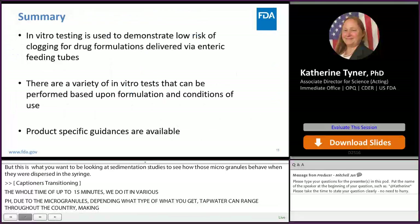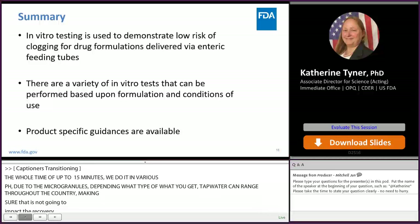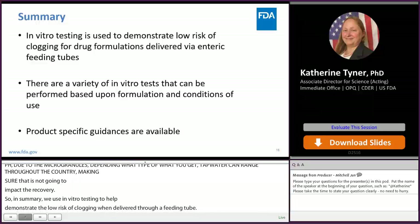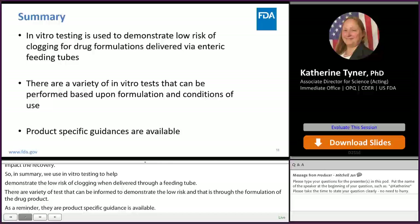In summary, we use in vitro testing to help demonstrate the low risk of a formulation forming clogs when delivered through a feeding tube. There are a variety of in vitro tests that can be performed to demonstrate this low risk, based upon the formulation and the conditions of use of the drug product. As a reminder, product-specific guidances are available, and many of them with indications for administration through feeding tubes will contain the agency's recommendations on the types of in vitro tests we would like to see.